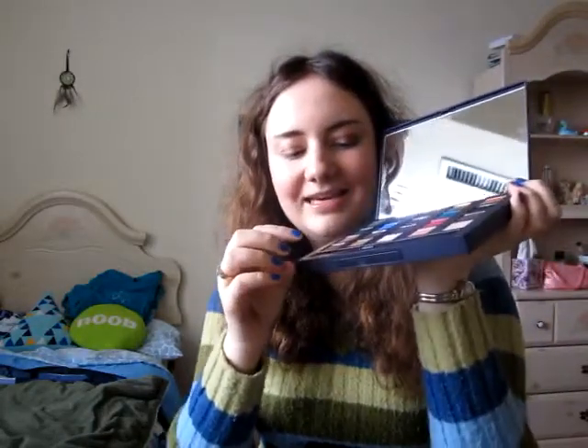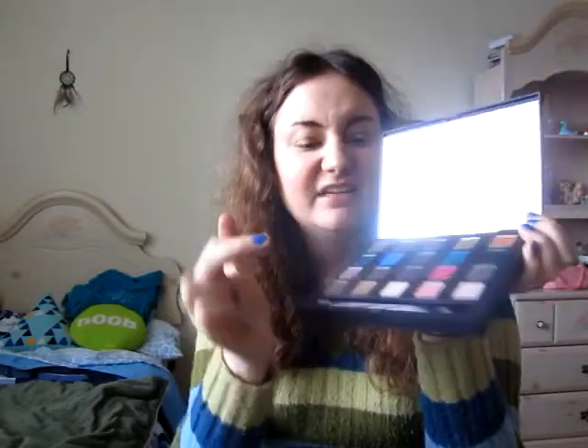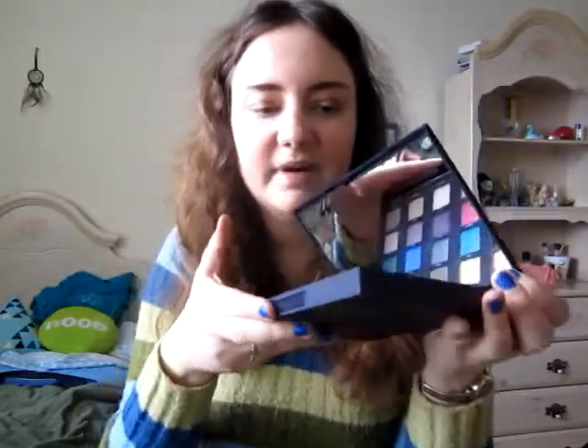Another palette I have from Urban Decay — good if you like a good variety — is the Vice Palette. It also comes with a brush; this one's double-ended. Some of these colors are very unique — I had nothing like them before. They're all super pretty. A couple of these do have a lot of fallout, so just remember to tap off your brush. Definitely worth it.